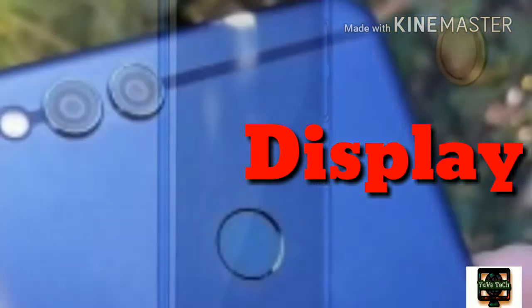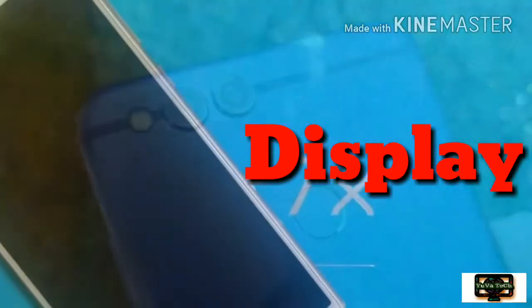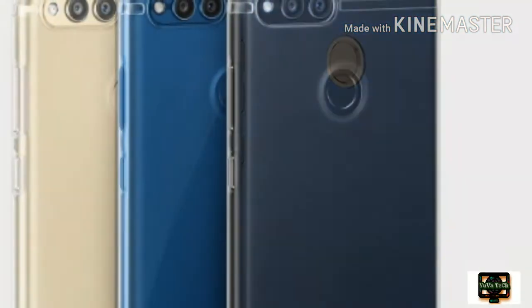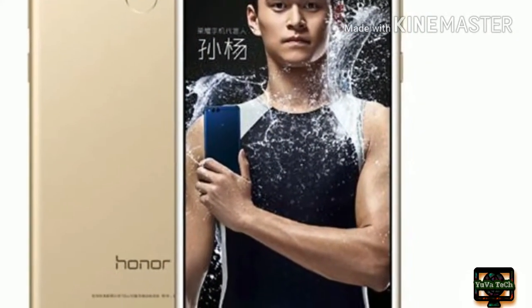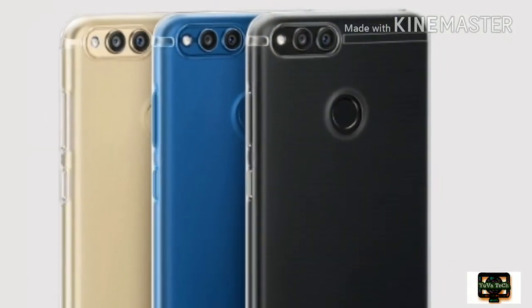Display: The Honor 7X comes with a virtually bezel-less display sporting a 5.93-inch, 2160x1080 pixels full HD+ 18:9, 2.5D curved glass screen. The display is sharp with good color reproduction, brightness, and sunlight legibility. The contrast ratio is also really good, as are the viewing angles.